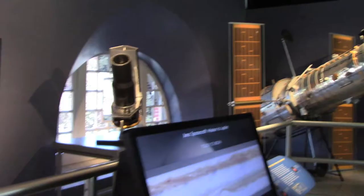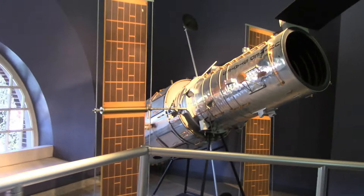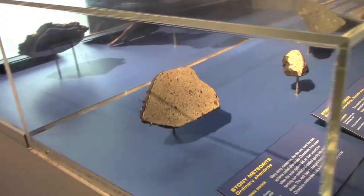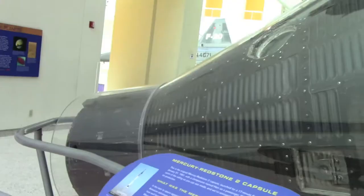Hubble Space Telescope — it's not the actual size, it's like a one-fifth scale. This is a one-fifth scale of the Spitzer Space Telescope. And these are meteorites: an iron meteorite, a stony iron meteorite, and several stony meteorites.